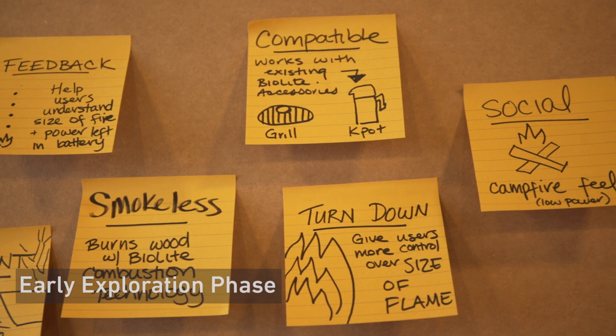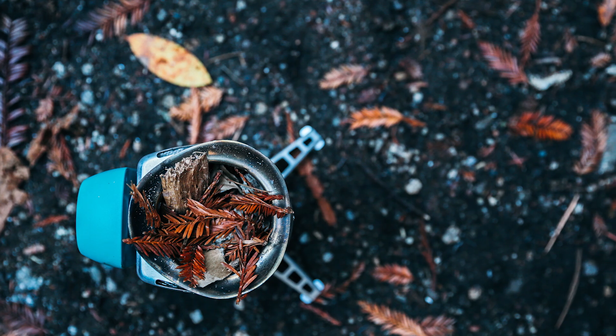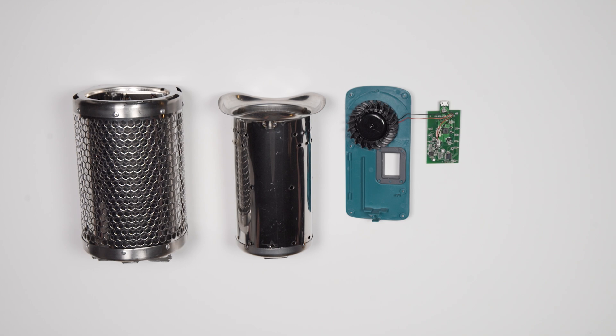So we set out to solve for both and create a portable wood fire that could cook meals easily, burn like gas, and use fuel you can find on the trail. Here's the tech inside the cook stove that makes it happen.